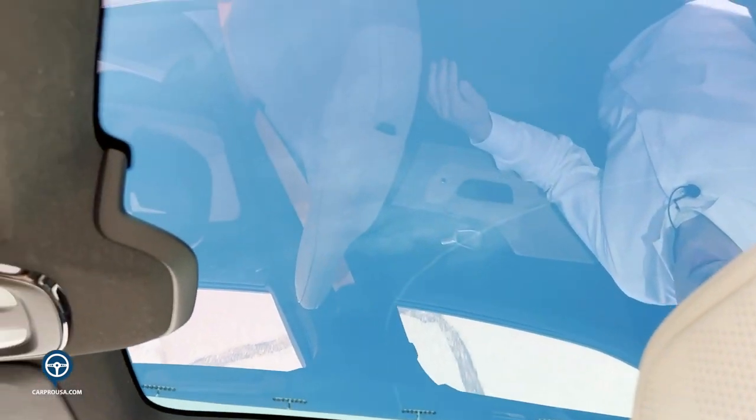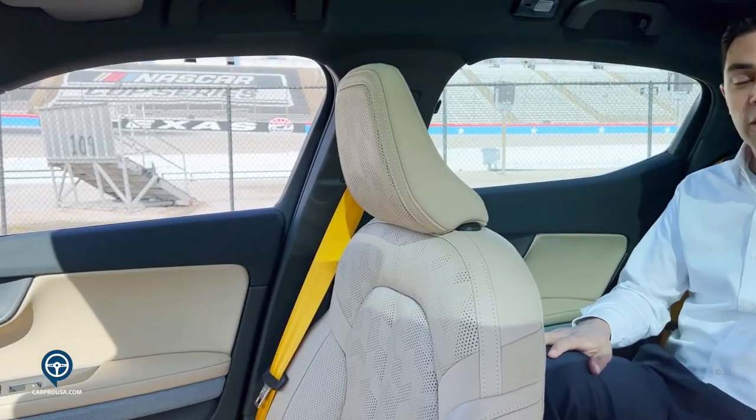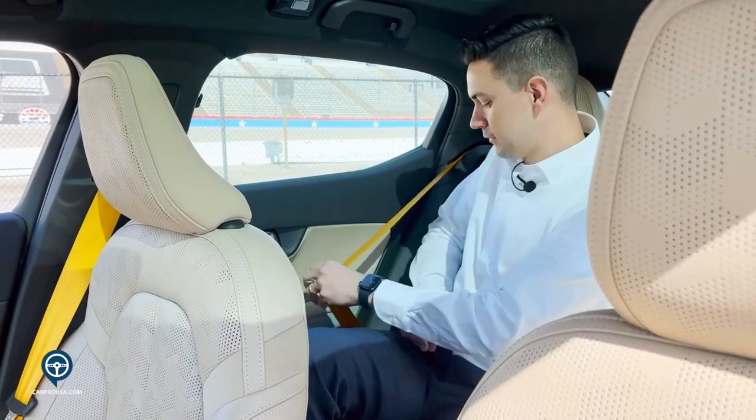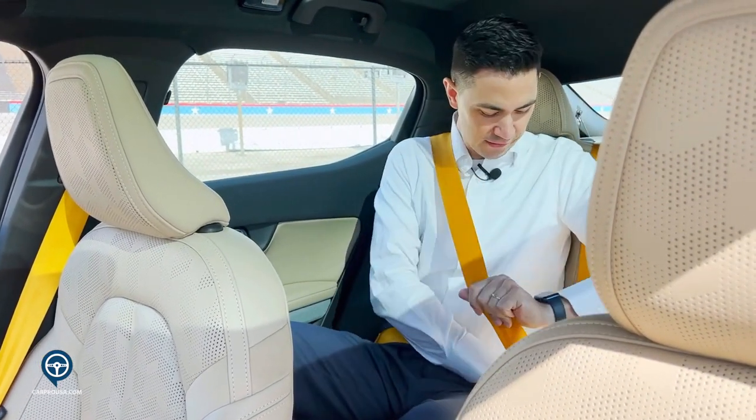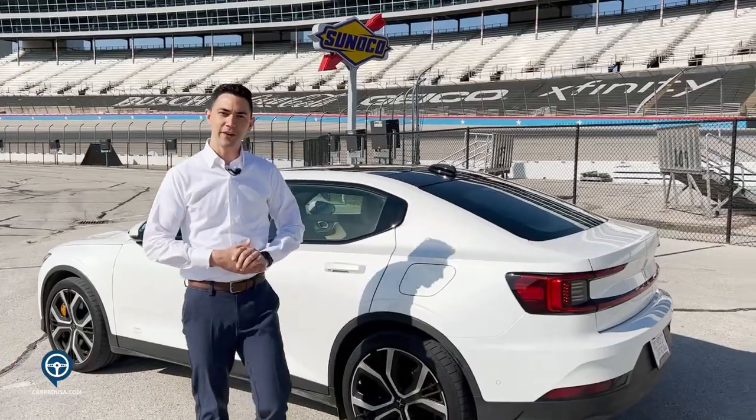Another fun feature about the Polestar 2 is the panoramic sunroof that is available. It is an add-on for each of the vehicles. It does come standard with a steel roof, but it is tinted so that your passengers would never be sunburnt and your interior won't be damaged. Along with the performance package, you also have gold seatbelts throughout the vehicle.